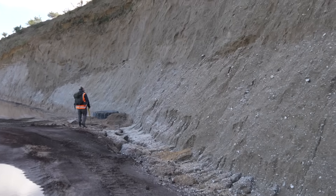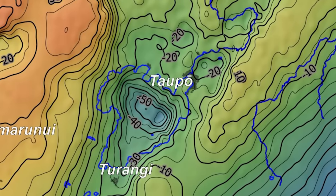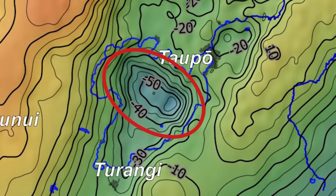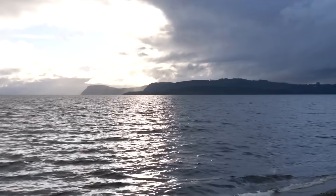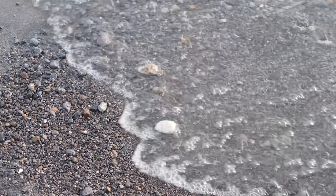He explains about the lake: Lake Taupo infills a hole left behind by a vast eruption around 25,500 years ago. People have been able to demonstrate that there's a massive collapse structure, something of the order of three to four kilometres deep, and then backfilled by sediment and materials washed off the surrounding landscape.